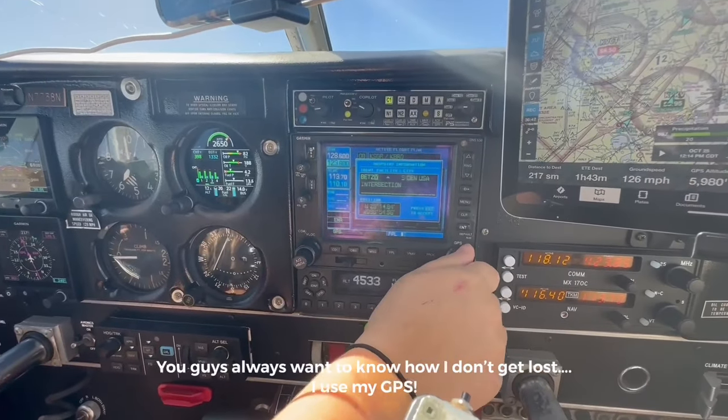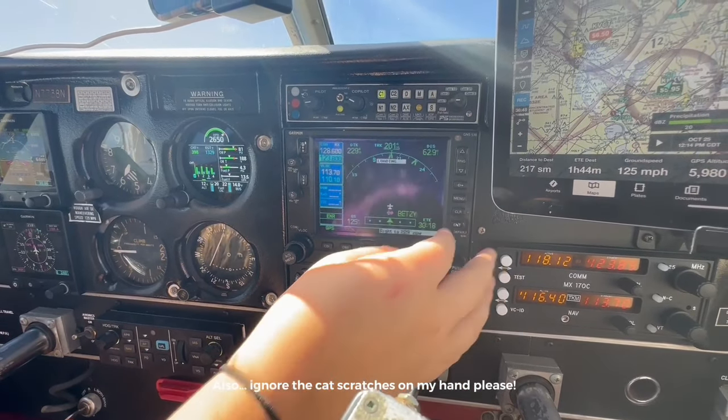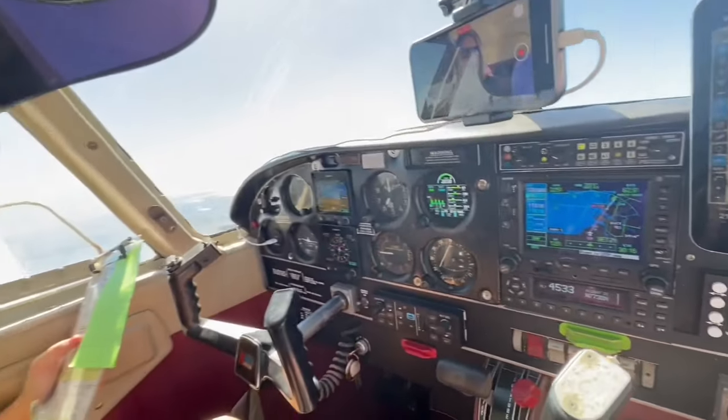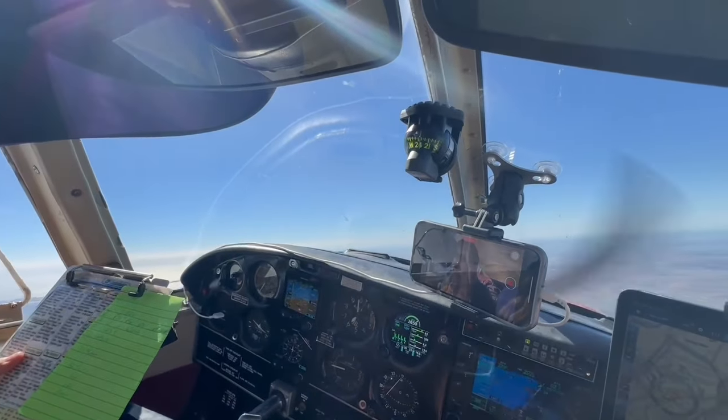It's a little bit bumpy — much better than it was climbing through, though. Amendment to your route, 773 November — cleared direct Betsy, Bravo Echo Tango Zulu Yankee, Victor 20, Corpus Christi VOR Charlie Romeo Papa, then direct to Brownsville airport. Readback: cleared direct to Betsy, BETZKY, Victor 20, CRP, then direct Brownsville, 773 November. I just put in my brand new flight plan and I'm making sure autopilot is flying it correctly, then I'll put it on my iPad in ForeFlight as well.